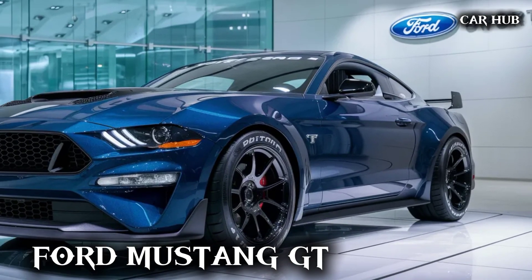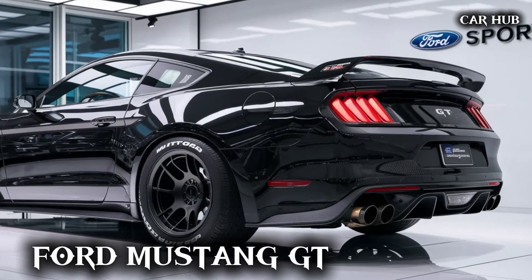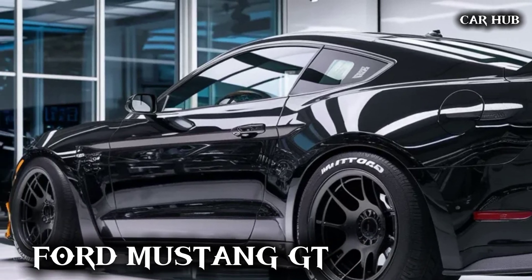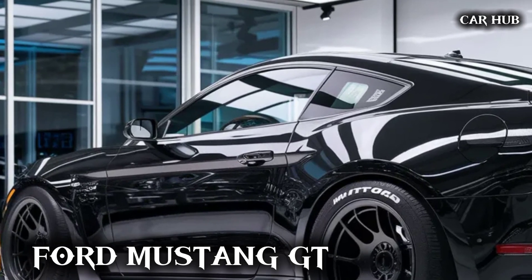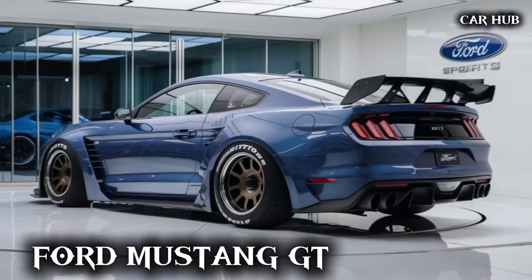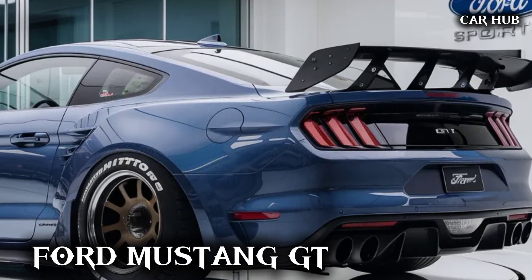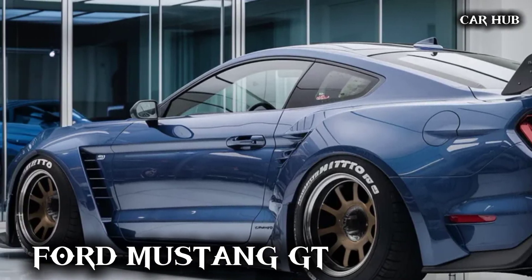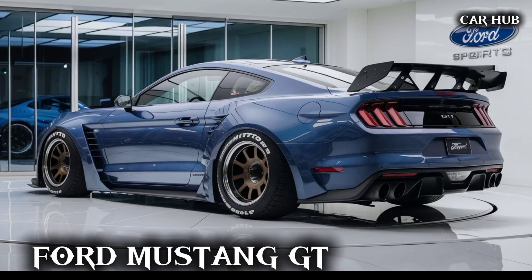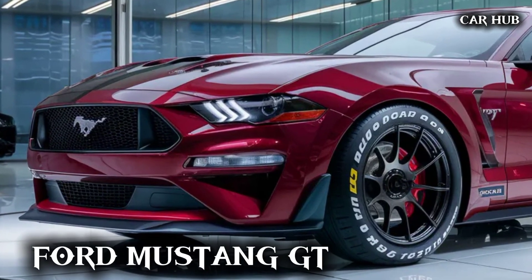Under the hood, the 2025 Mustang GT packs a powerful 5.0-liter V8 engine. This beast produces 480 horsepower and 420 lb-ft of torque, delivering an exhilarating driving experience. You can choose between a 10-speed automatic transmission for smooth shifts or a 6-speed manual if you prefer a more hands-on driving experience. This powertrain combination ensures that the Mustang GT remains a performance icon.